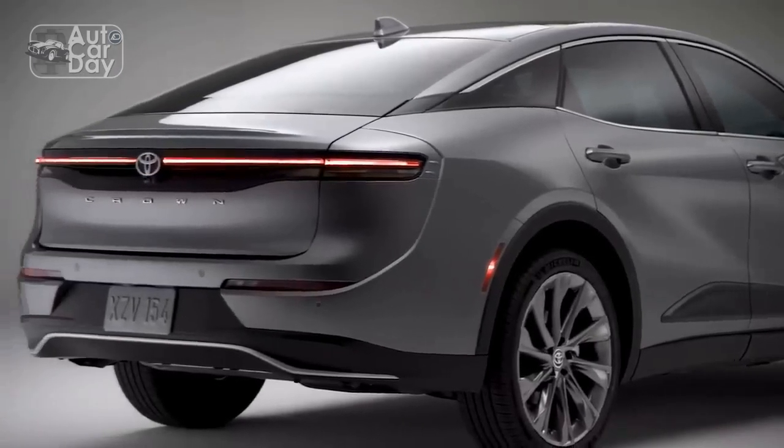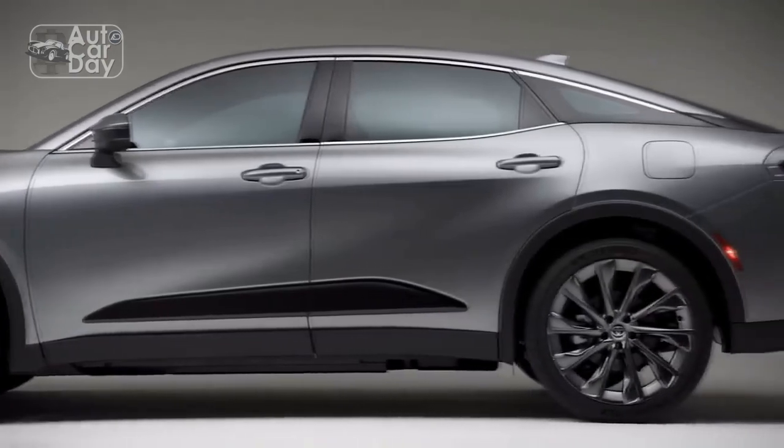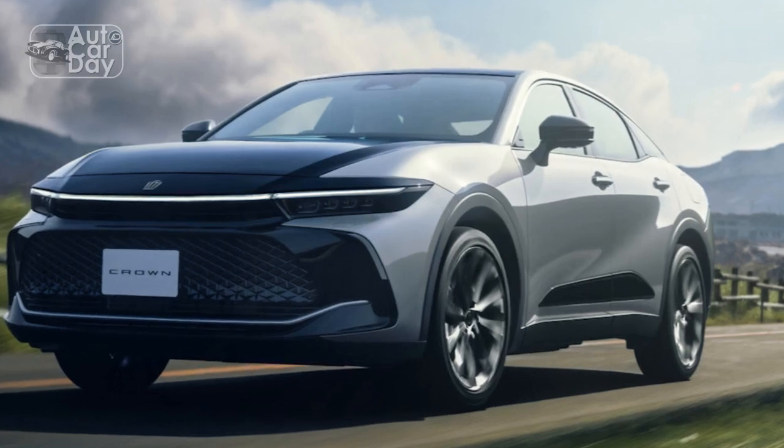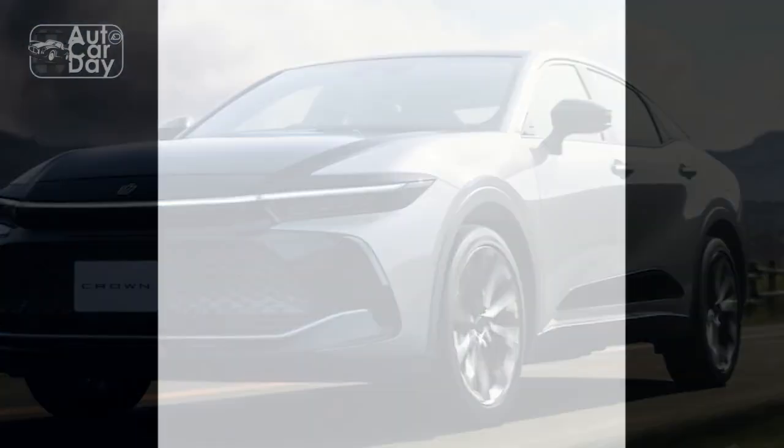Let's dive into the details and discover what makes the Crown a standout choice in the luxury sedan segment. The 2023 Toyota Crown impresses with its elegant and sophisticated design, delivering a striking presence on the road.